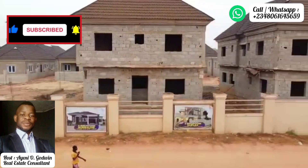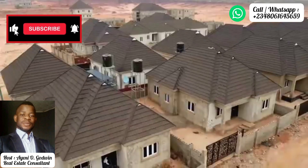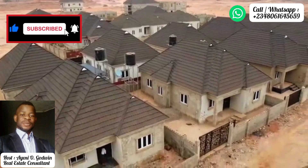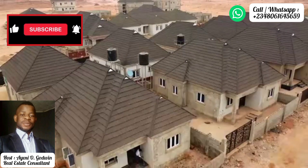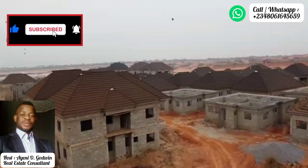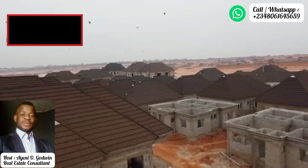Treasure Hilltop Estate, Command Alagbado, from Arkview Investment Limited. The title is also perfect — Certificate of Occupancy, free from any form of encumbrance. When you buy here, there are strong prospects for capital appreciation, with a projected appreciation rate of 50% per annum.